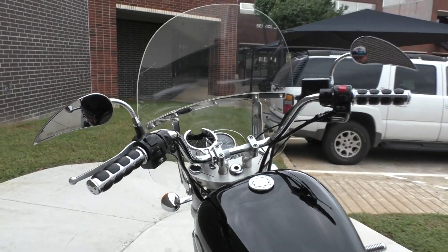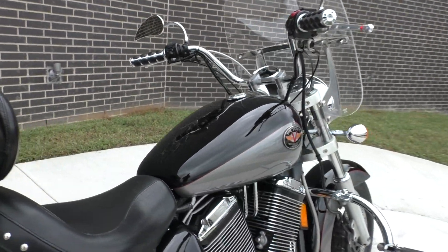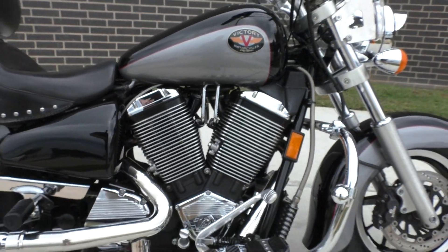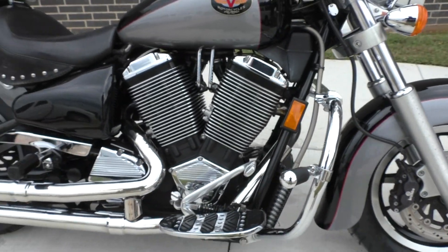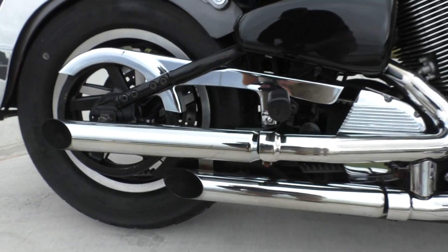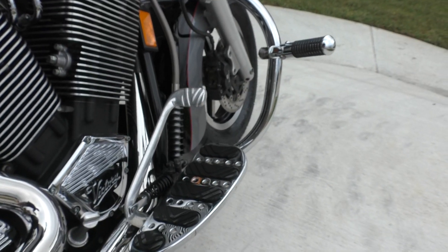It's a 1500cc motor, air/oil cooled — you can see it's got a pretty decent sized oil cooler on it. Five-speed transmission, belt drive. It's got a set of pipes on it, not sure what brand. It's got highway pegs installed.